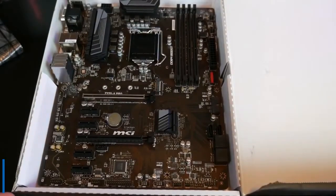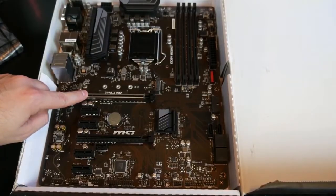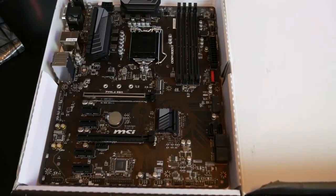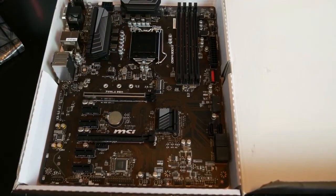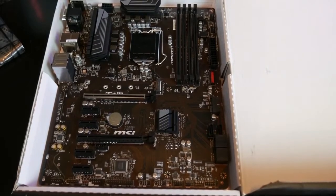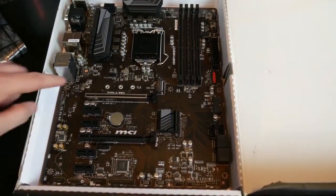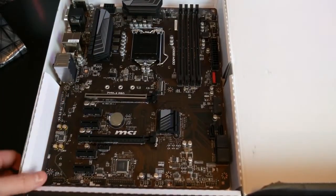At number 3 it's the MSI Z370-A Pro. When looking for the most inexpensive motherboard but do not want to compromise on quality, then look no further as the MSI Z370-A Pro is there. This exceptional motherboard is exclusively designed to support a wide range of processors, including the 9th gen i9-9900K, i5-9600K, i7-9700K, and 8th generation Intel Core Celeron and Pentium Gold processors for Socket LGA1151. Whatever processor you have, the MSI Z370-A Pro will be a great solution for your system.